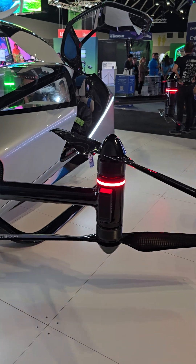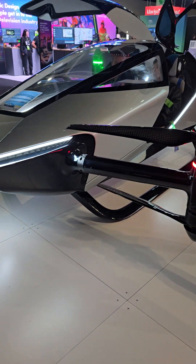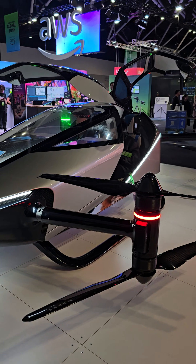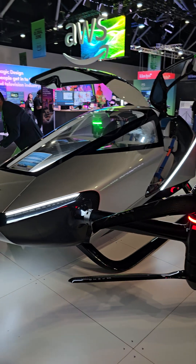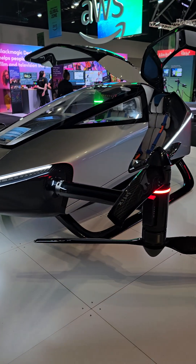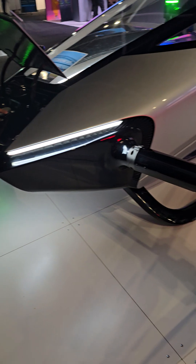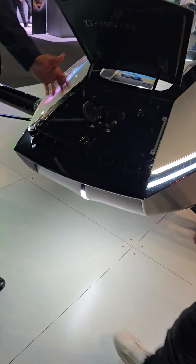I wonder if they actually have blinkers or indicators. I'm assuming they would. And the upward-opening doors — they would have to have those; it wouldn't be very practical to have sliding or sideways-opening doors. I don't want to get hit by the propeller. There is a charging port — can we see?